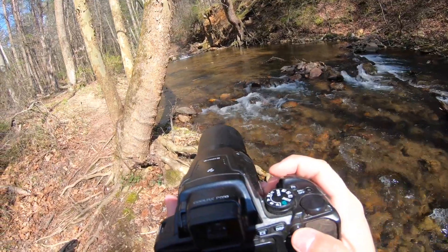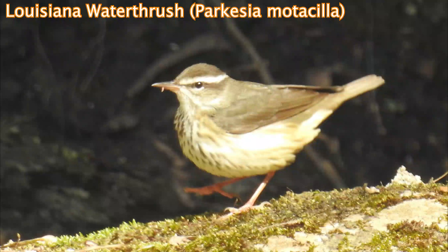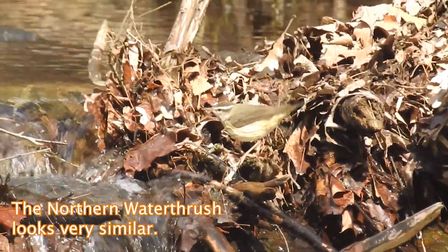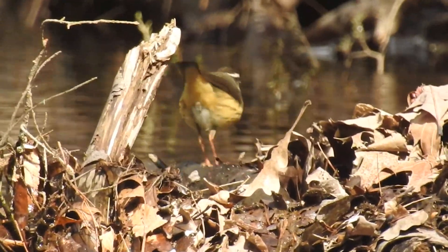There's one of the Louisiana water thrush — or northern water thrush. Nice, see that?